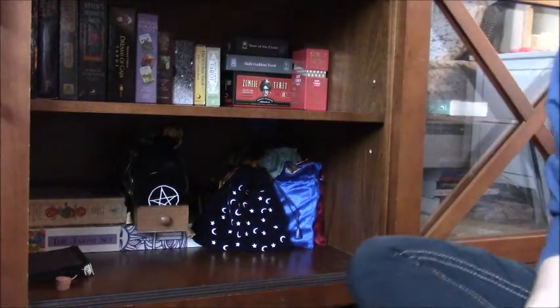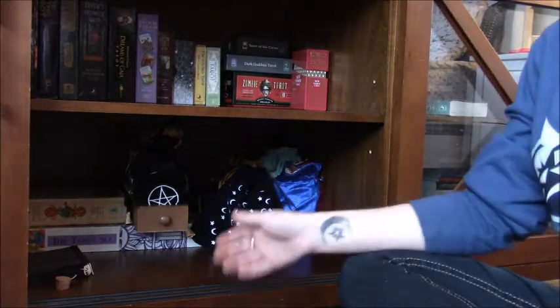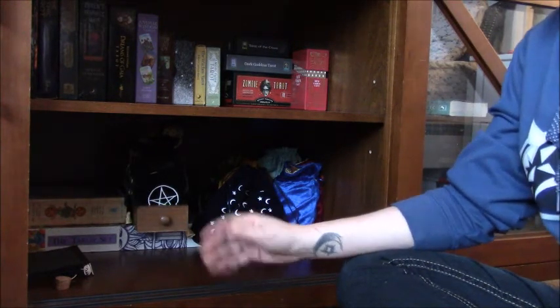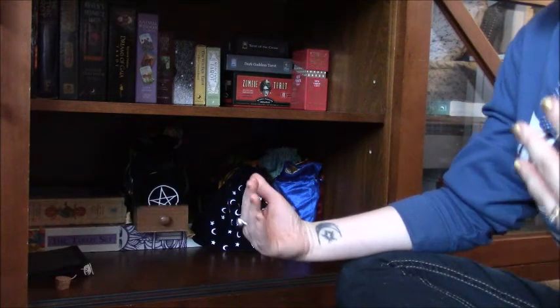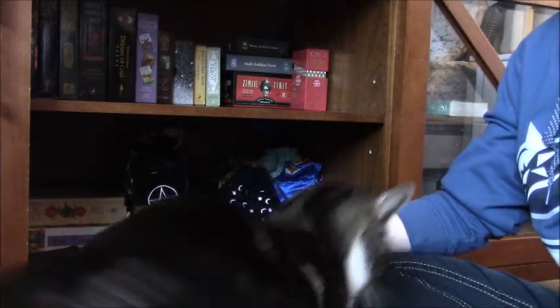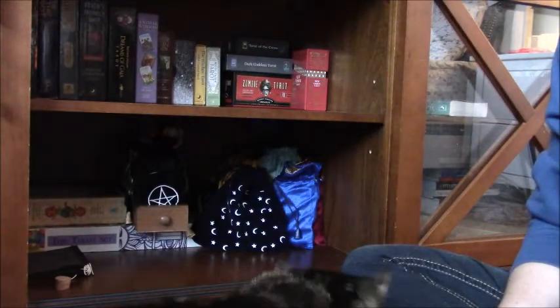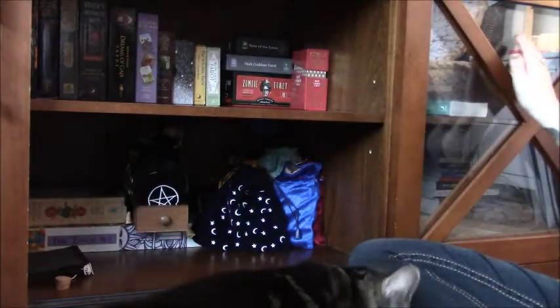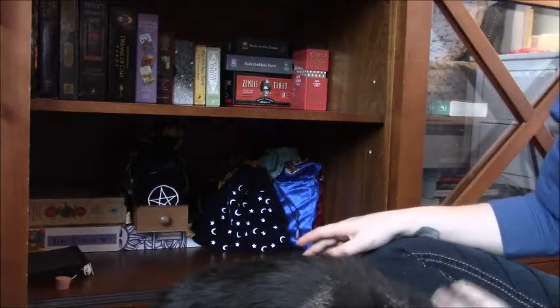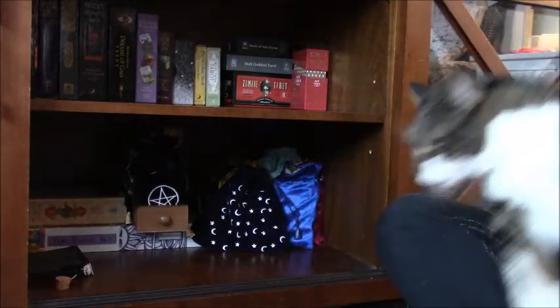Welcome back — sorry for the odd angle, but this is about the best I can do given where my reading table is positioned in relation to my bed. As some of you who've been here for a while will remember, this reading table is in my bedroom. This side is the tarot side, and this other side, which we'll get to in a couple of minutes, is my Oracle deck side. I'm not going to go into all the decks in the collection — I'm just going to tell you a little about this particular piece and how I've got it set up.